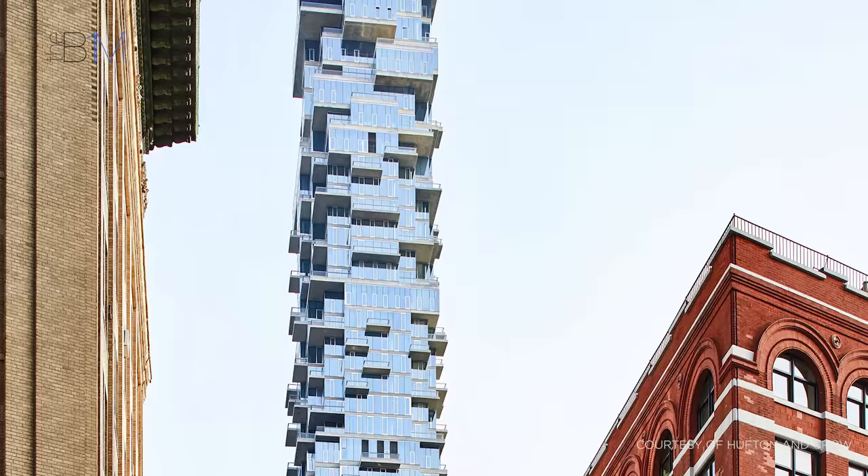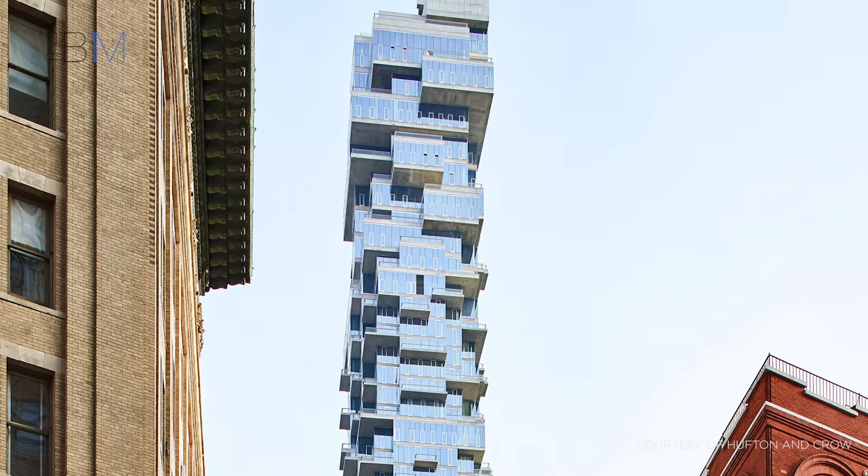A key consideration when designing a tower so thin is its tendency to sway in the wind, particularly toward the upper levels – a sensation that would not be pleasant or tolerable to those living in its residences.